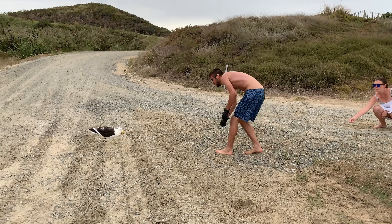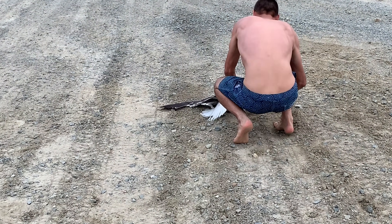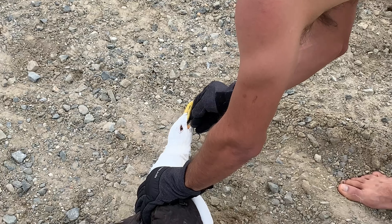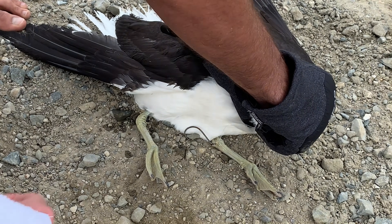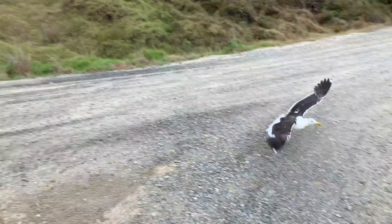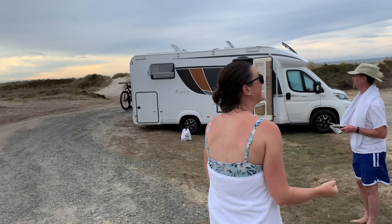As we returned to the RVs, we unexpectedly found some wildlife in distress. This seagull had swallowed a hook that was protruding from its neck. After clamping onto my hand, I was finally able to dislodge the hook and pull the fishing line free. Everyone cheered as the bird was freed — go seagull, go! Though the bird might not feel great, as someone remarked: he'll die free.